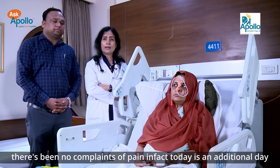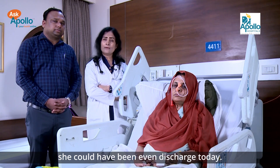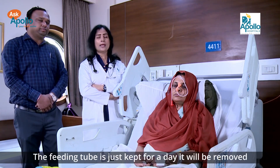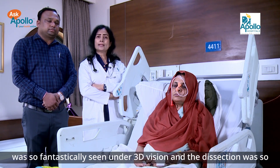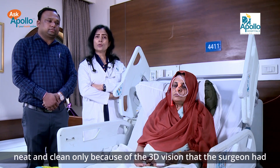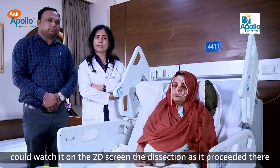There have been no complaints of pain. In fact, today is an additional day they have chosen to stay — she could have been discharged today. The feeding tube is just kept for a day and will be removed in another one to two hours. There was no bleeding during surgery. The planes were very well visualized. The tumor was so fantastically seen under 3D vision, and the dissection was so neat and clean, only because of the 3D vision the surgeon had. All assistants and staff in the operation theatre could also watch it on the 2D screen.